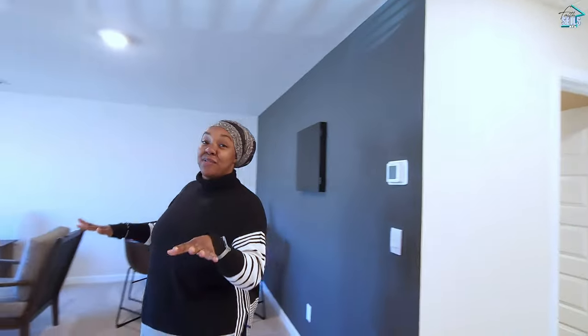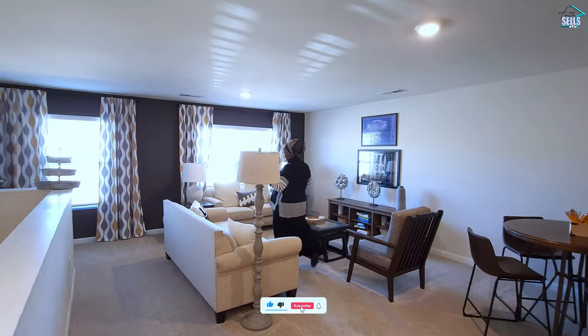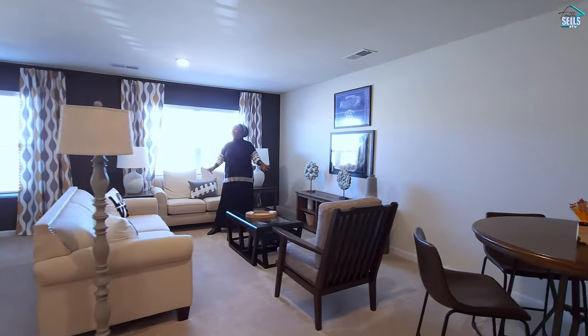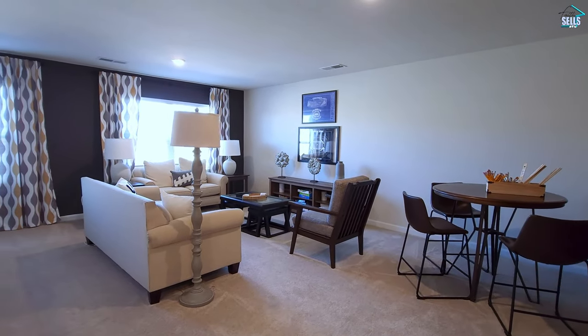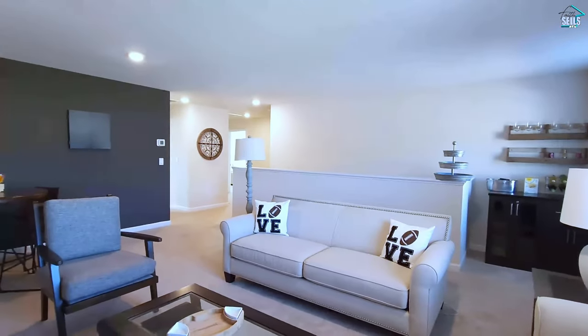Alright, we're upstairs now, and this has to be my favorite part of this home — this very large loft space. What all can you do in this room? They have a table in here with chairs to eat, they have a whole living room set up, and even a bar set up in this corner. There's a lot of options you can do in this loft.